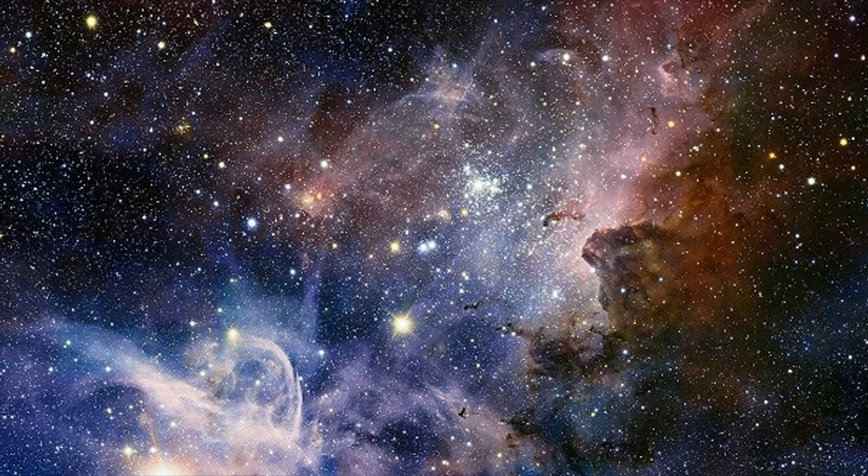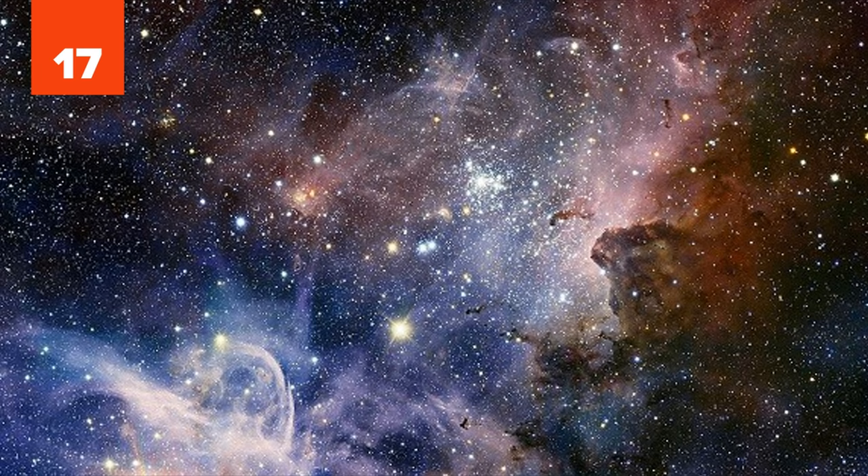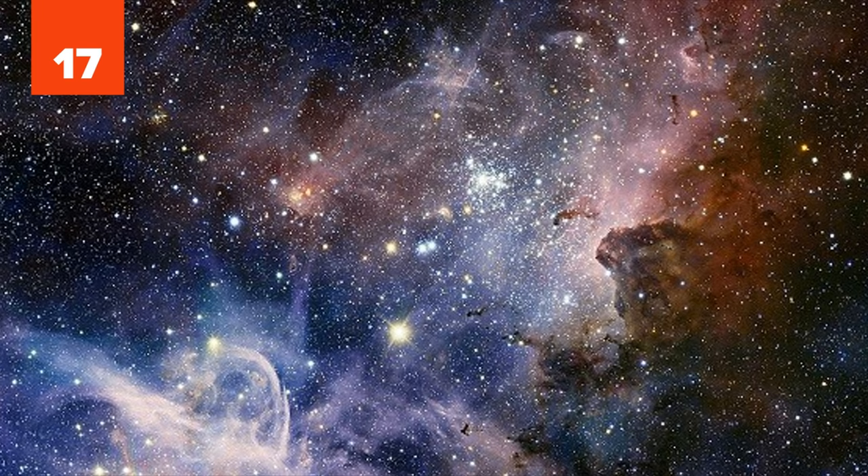17. One of the most breathtaking images of the cosmos is from the Carina Nebula. An interstellar cloud filled with dust and ionized gases, the Carina Nebula is one of the largest nebulae in our sky and one of the most fascinating, hosting countless star clusters and even the brightest star in the Milky Way galaxy.